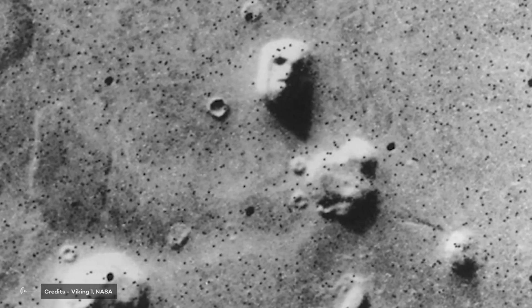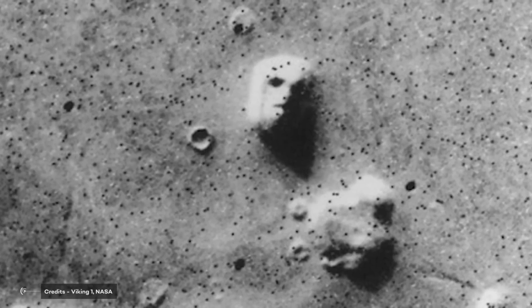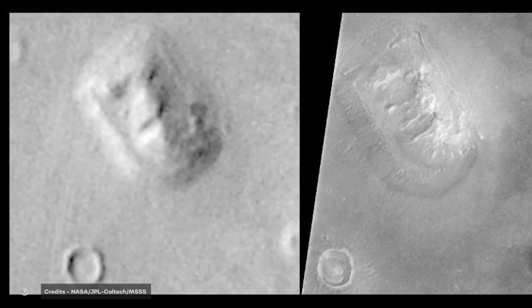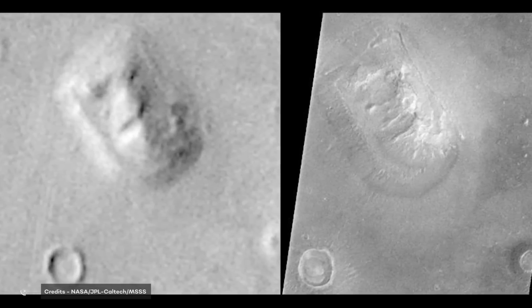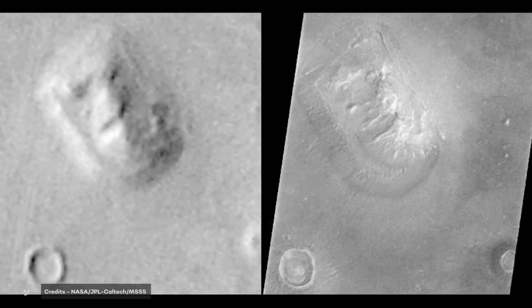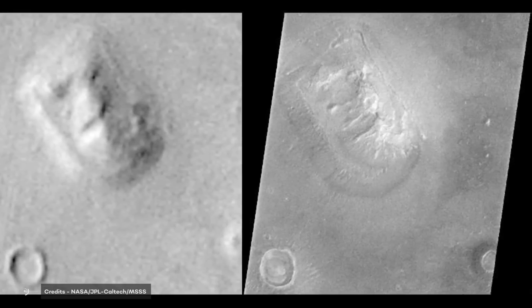This picture is also another famous example of how we see the familiar even when it's not there. In 1976, the Viking orbiter photographed a feature on the surface of Mars, and some people said it resembled a human face. The mystery was finally solved in 1998, when the Mars Global Surveyor Orbiter took a higher-resolution picture. As you can see, with improved resolution, we're able to disentangle reality from fantasy.